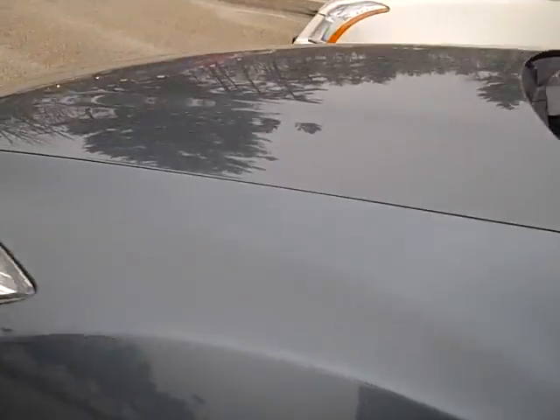I do have a small little scratch right here, small little one right here. But overall, this is in really, really nice shape.